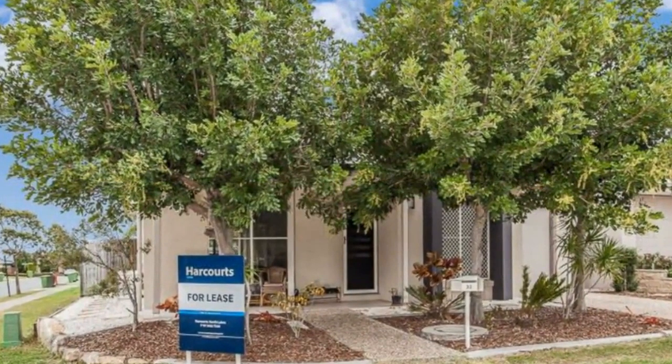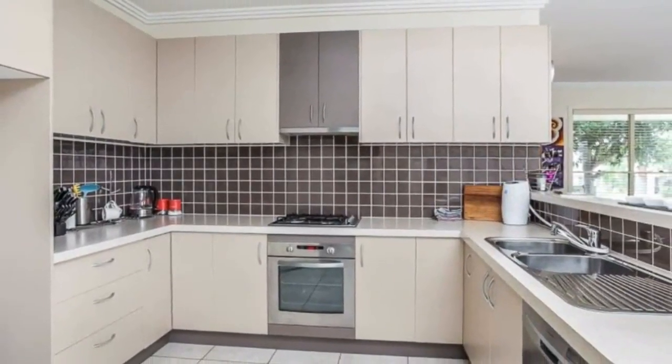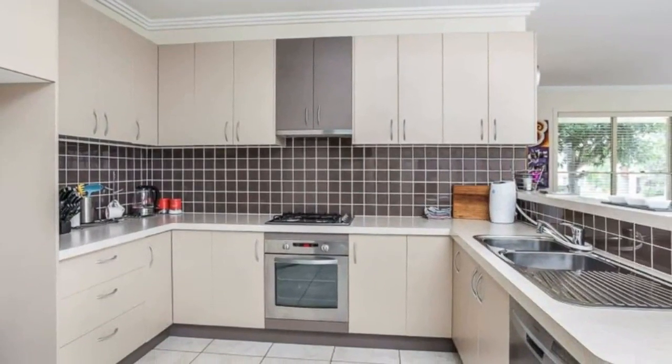Three good-sized bedrooms, main with ensuite and walk-in robe. Other rooms have built-ins and ceiling fans. Open plan tiled living with air conditioning. Chef's kitchen with plenty of cupboard and bench space, gas cooktop and dishwasher.